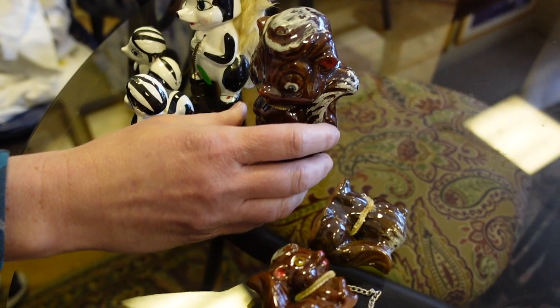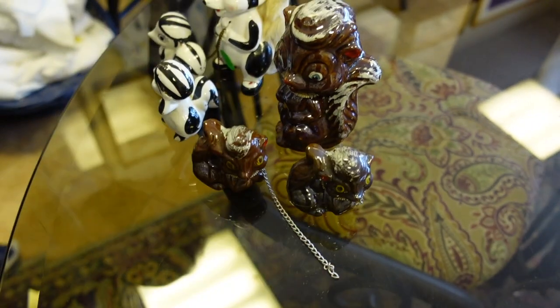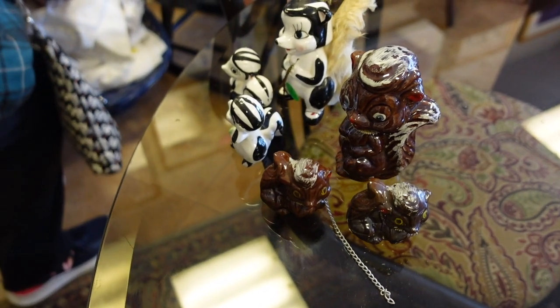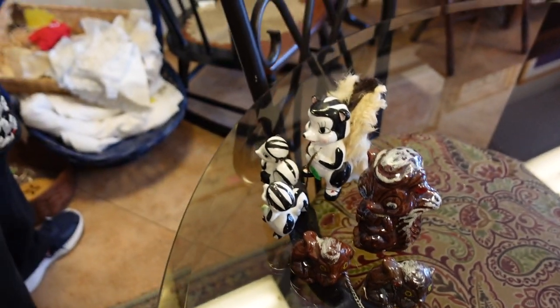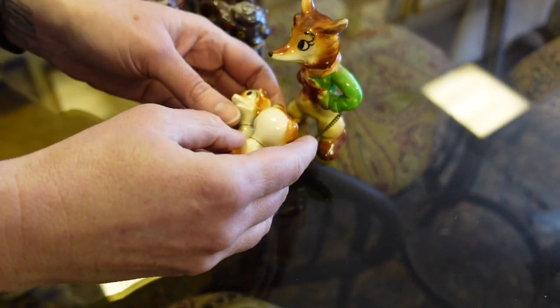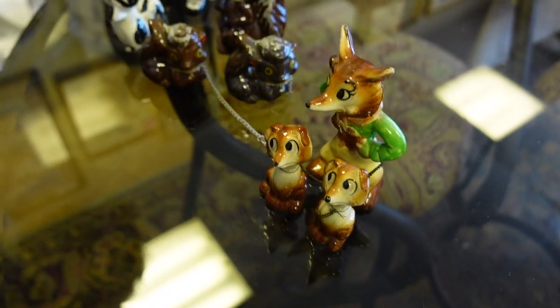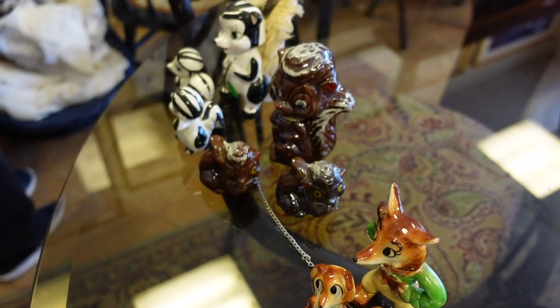Dagny found a little squirrel family, a little skunk family, and a little fox family — she was very happy with all of these little critter families. You can probably find them in her eBay shop, which is linked in the description under 'shop with our friends.'